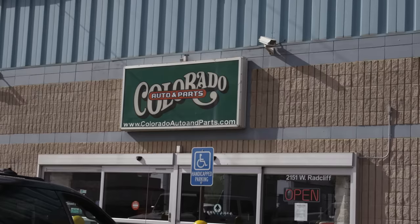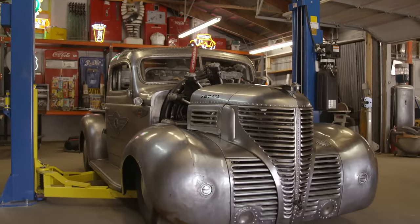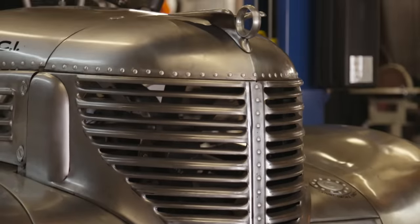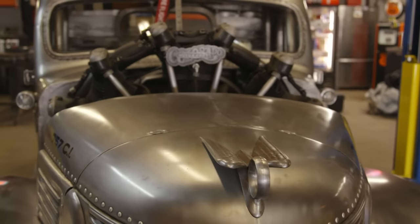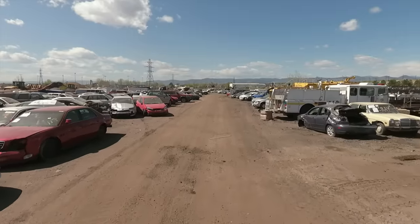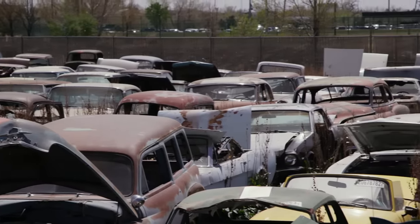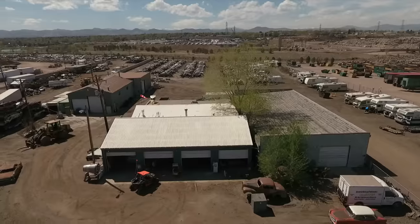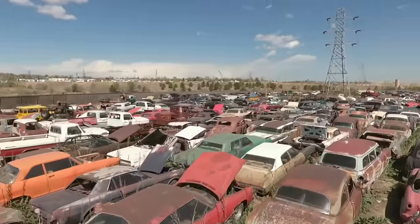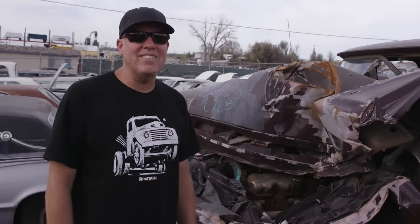We're at Colorado Auto and Parts in Englewood, Colorado. How this all began is these guys built a 39 Plymouth truck powered by a radial Cessna aircraft engine — it was on the cover of Hot Rod magazine and in Roadkill magazine. We got to know the guys who run this yard, basically a late-model you-pull-your-own-parts yard, but they also have a ton of classics because their grandfather founded this place in 1959. I came here last week, wandered around, spotted a car I thought I'd never own, and now I'm going to surprise Finnegan by showing him this car.